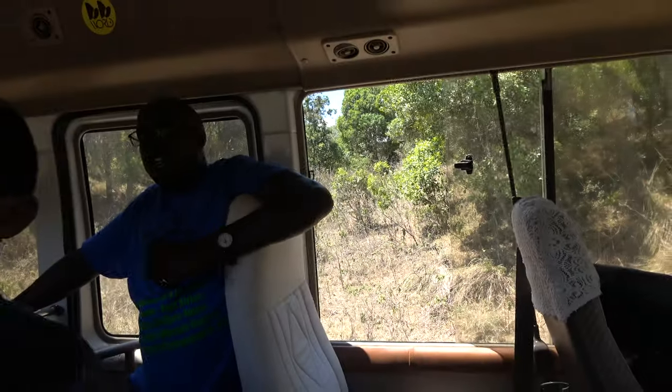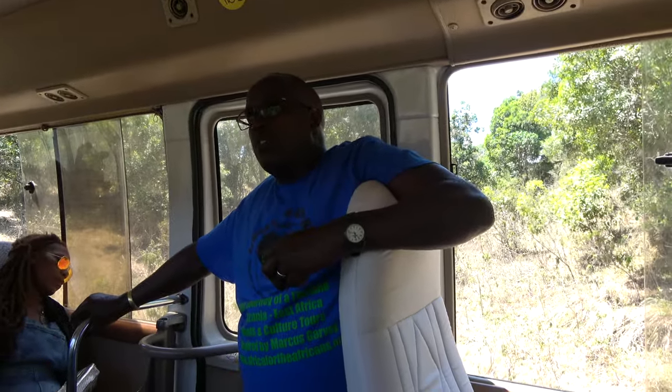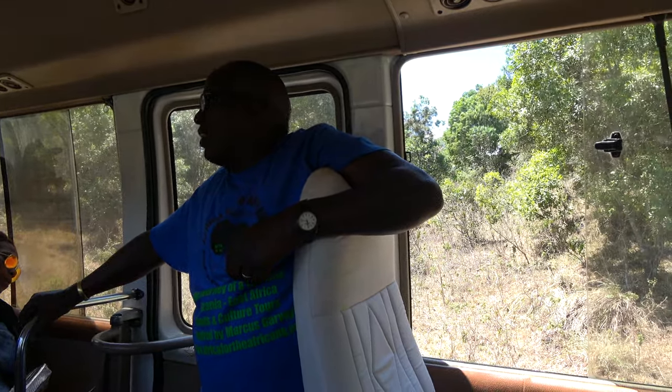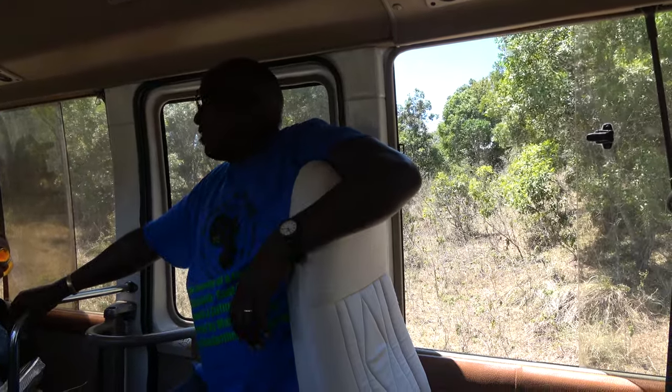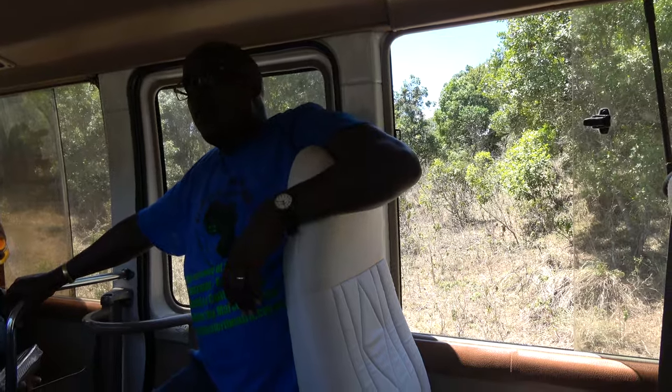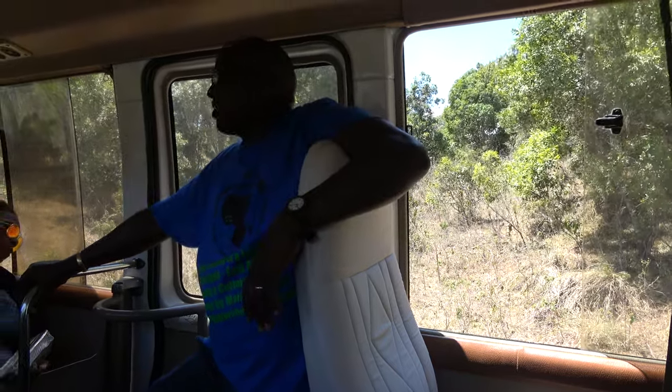That's a young giraffe. The only type of giraffe we have here is a Maasai giraffe. There are other types of giraffes found in other parts of Tanzania, but in the northern part of Tanzania we have this Maasai giraffe. You can distinguish them from other giraffes by their patterns. They feed mainly on acacia trees — that's where they are, and that's the main part of their diet.